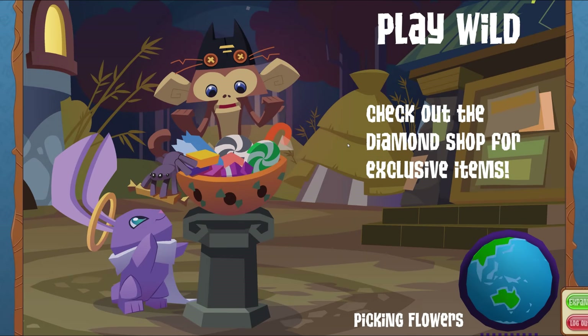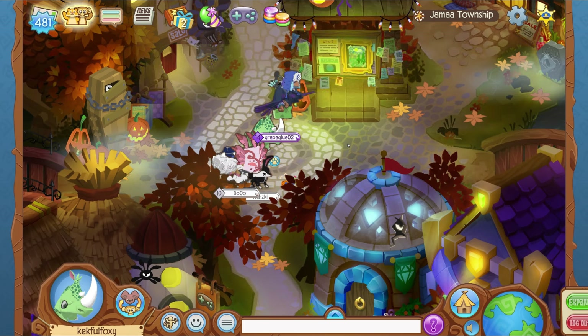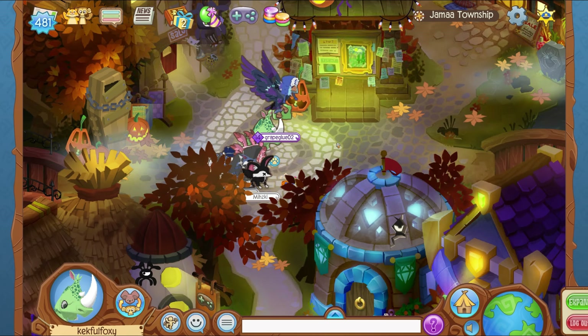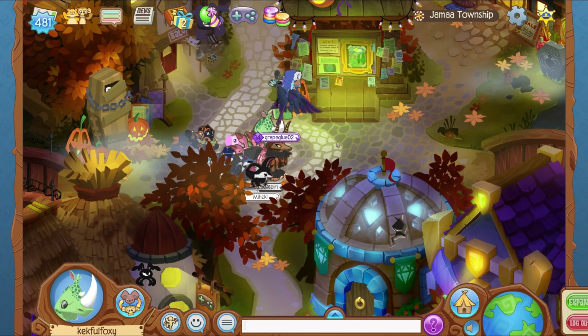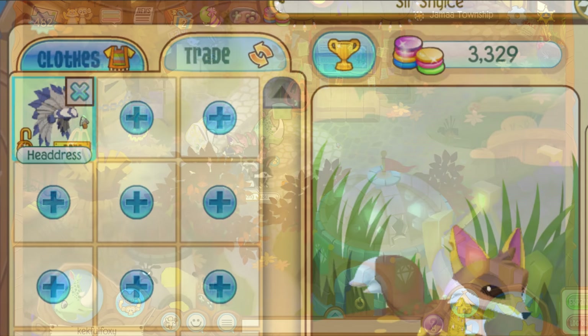What's going on guys, this is Kak back here with another Animal Jam video. In today's Animal Jam video we're going to be talking about the latest Animal Jam Classic update, because there's actually some interesting stuff in here, which is actually surprising.